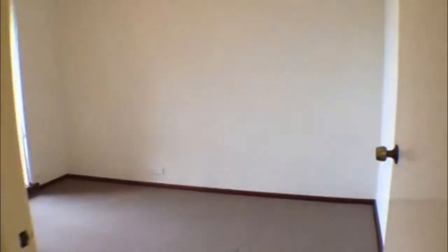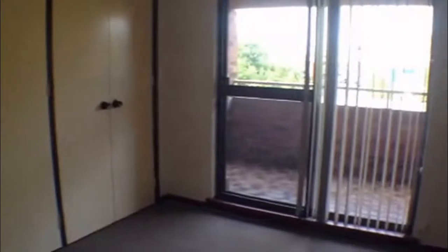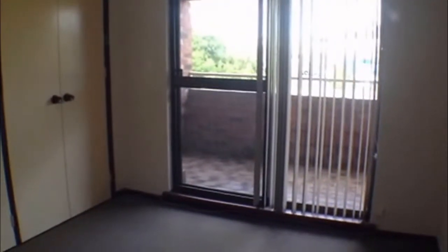Over to the right, we have our second bedroom — again a good size, and it has a full wall full of robes. There's also a sliding door out to the front balcony.